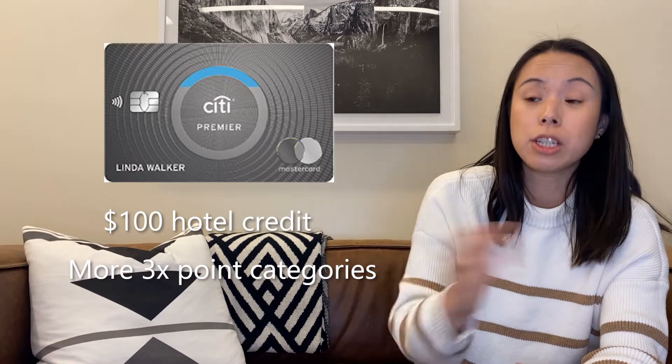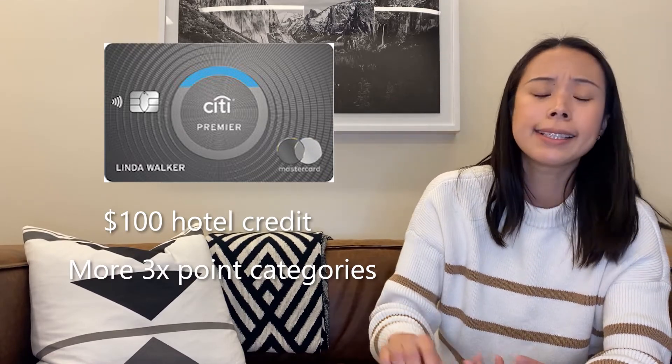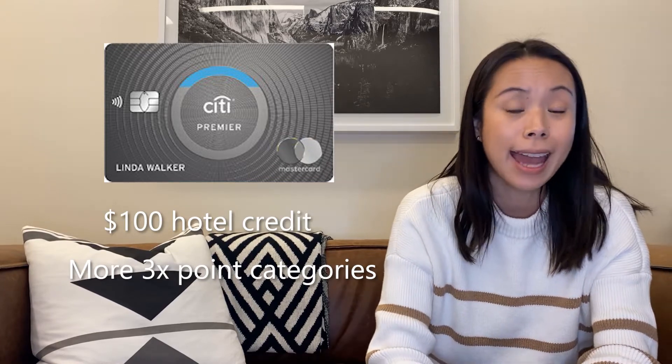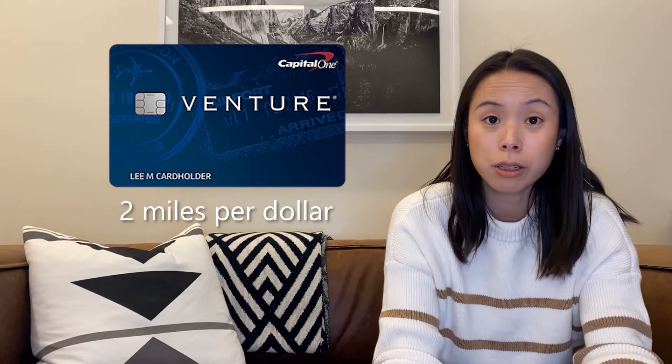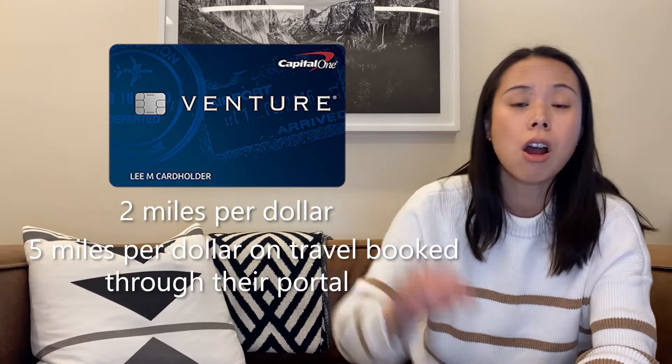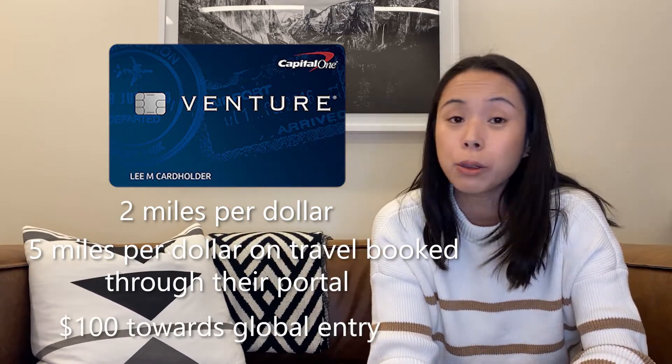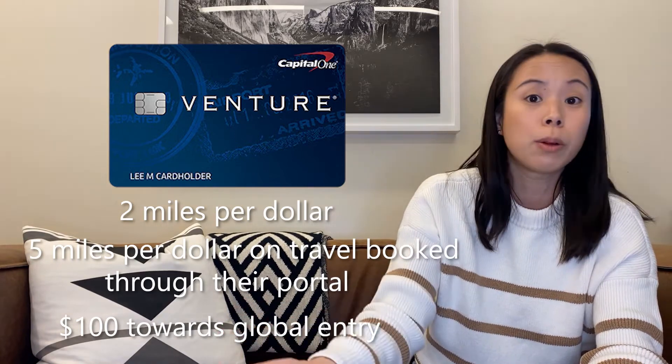In terms of how these rewards compare, each of the similar cards has slight nuances. The Citi Premier, for example, gives you $100 of value towards a hotel instead of $50. In addition, they have more 3x point categories — so in addition to supermarkets and dining out, they also have travel and gas as 3x point categories as well. The Capital One Venture Rewards card gives you two miles per dollar on pretty much everything, five miles per dollar on any travel booked through the Capital One portal, no hotel credit, but they give you $100 towards Global Entry or TSA PreCheck if you needed it.